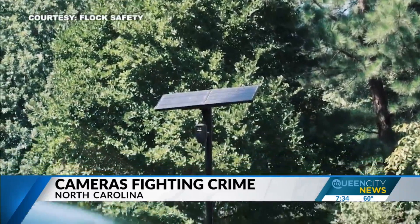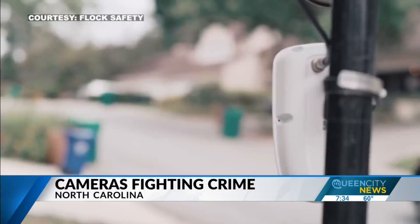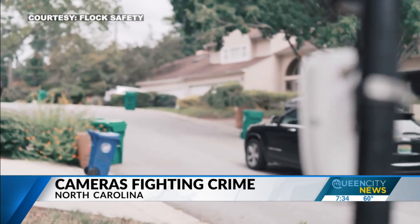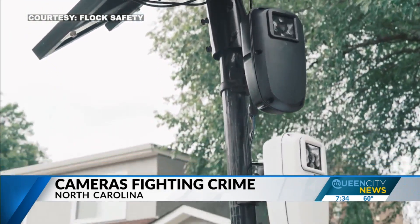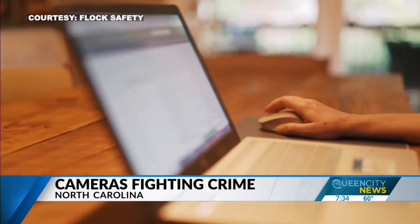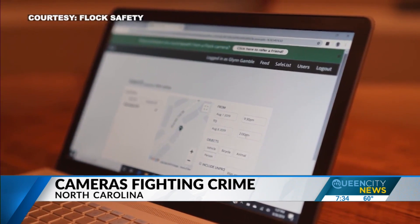These cameras do collect license plates of those not committing crimes. Flock Safety leaders say the data is permanently deleted after 30 days. There aren't a lot of laws on the books that tell you exactly how long this data needs to be retained, so they went very conservatively with that 30-day limit.